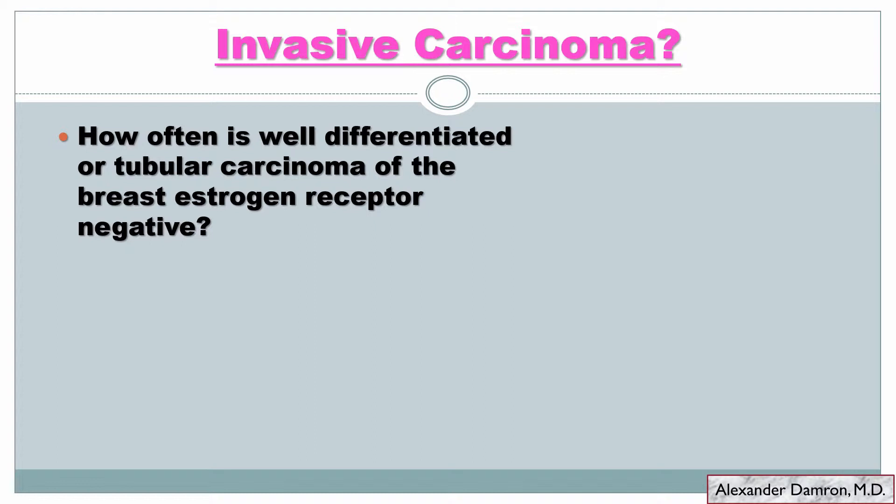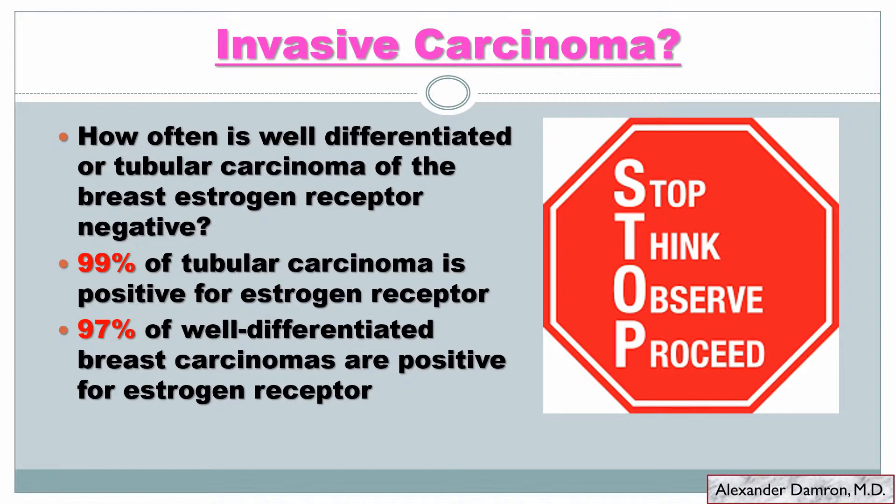What's wrong with this picture if you're thinking about calling this invasive cancer? We've already decided it's infiltrative, so now we have to decide: is this a malignant infiltrative process or a more benign thing like sclerosing adenosis or microglandular adenosis? What should tip you off is the negative estrogen and progesterone receptor stains. If you were thinking this is a well-differentiated or tubular carcinoma and you get your biomarkers back negative, ask yourself: how often are those lesions ER negative? Almost never — ninety-nine percent of tubular carcinomas should be estrogen receptor positive, and ninety-seven percent of well-differentiated breast carcinomas are ER positive. So when you get to this point, you need to stop, think, and put the right differential in mind — and where we're heading is microglandular adenosis.